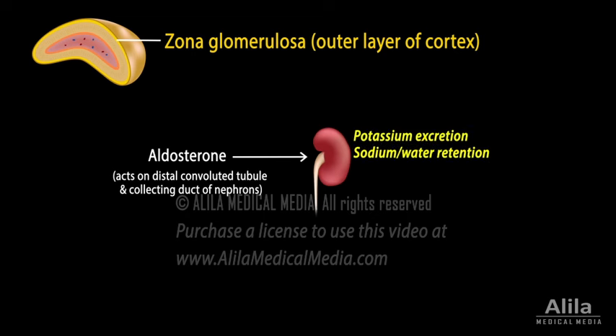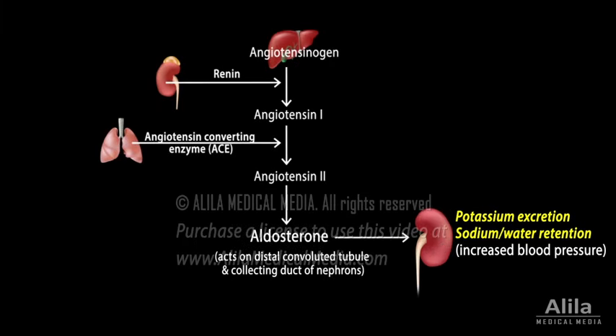Aldosterone increases potassium excretion as well as sodium and water retention by the kidneys, thereby increasing blood volume and blood pressure. The main regulators of aldosterone are the renin-angiotensin-aldosterone system, which activates in response to low blood pressure and elevated potassium levels.